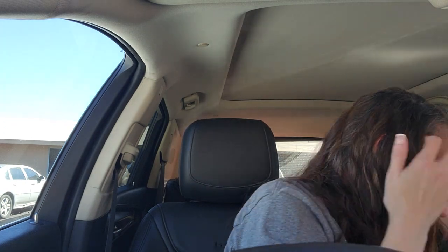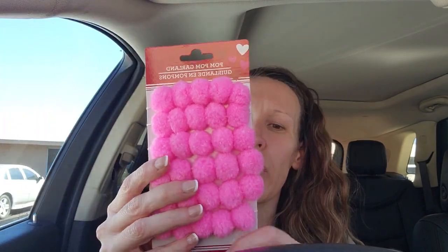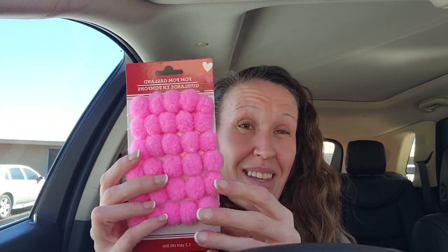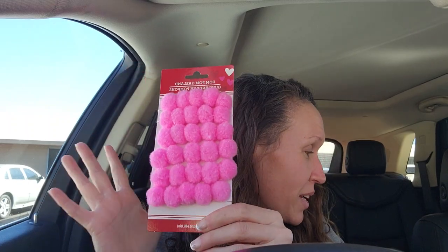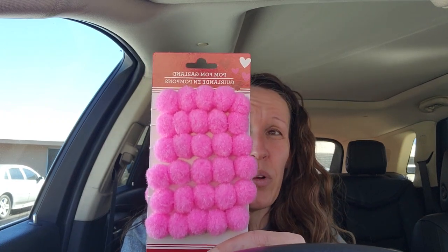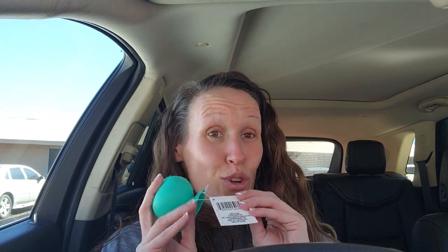Alright guys, I'm gonna show a couple more things and then we're gonna have to go to another video because I have too much going on. I did finally find the pink pom-pom garland — 1.3 yards. I didn't know what I needed it for but I like pink. However, I absolutely cannot stand the noise and feel of those pom-poms rubbing together. So there are the pom-poms.